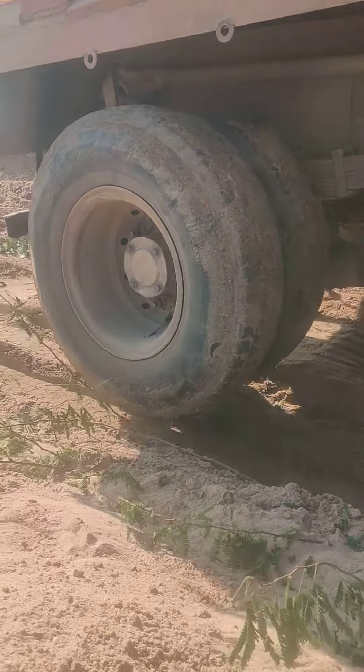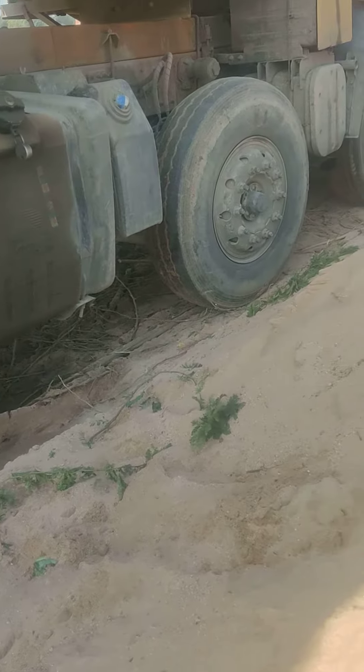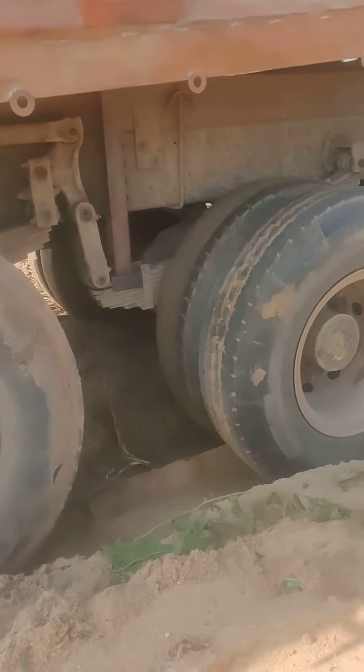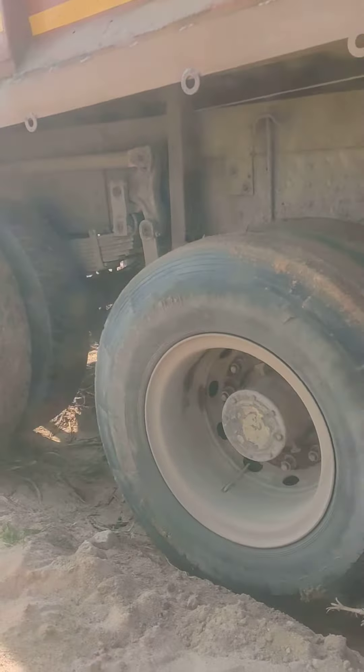Oh, what a joke! This is a solar tire car — it's going to be out. Look, it has gone. It's gone. Look, it's gone. The car is stuck.